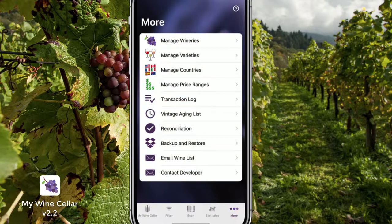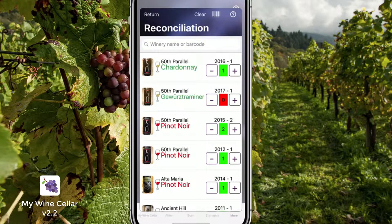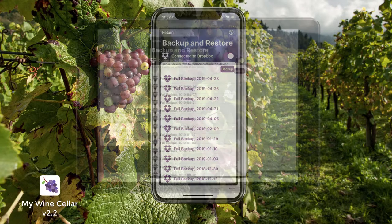You can also routinely reconcile your cellar with the My Wine Cellar database in case you forgot to add or remove a bottle. You can back up to Dropbox and restore your wines to another device, like your iPad.